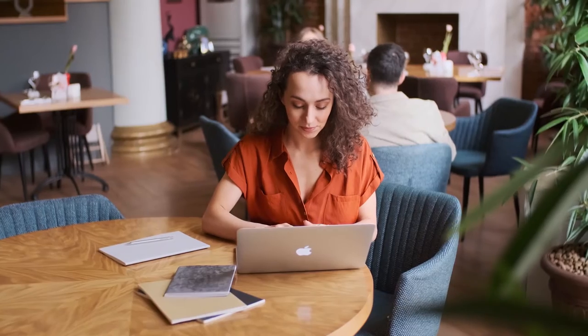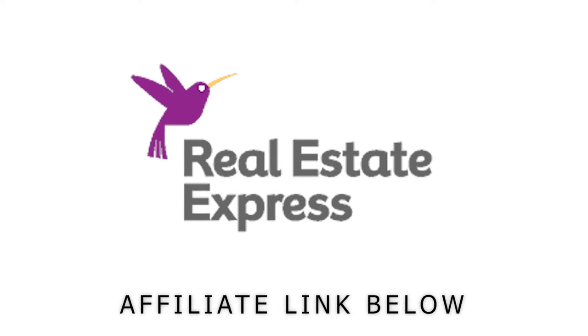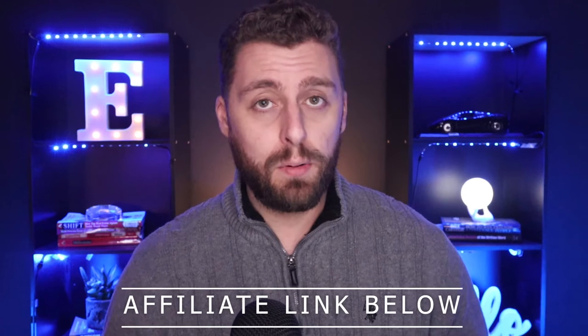The next step is doing your pre-licensed education classes. You're going to have to get these done with a state-approved school. In Arizona, the classes are 90 hours of pre-licensed education. I know this sounds like a lot — and you're right, it is — but the good news is you can get this done online these days. We do have a recommendation for a great real estate school called Real Estate Express. There's an affiliate link in the description below. Their courses are comprehensive but you can still do them at your own pace, so if you're working a nine-to-five job, this could be the perfect thing for you.